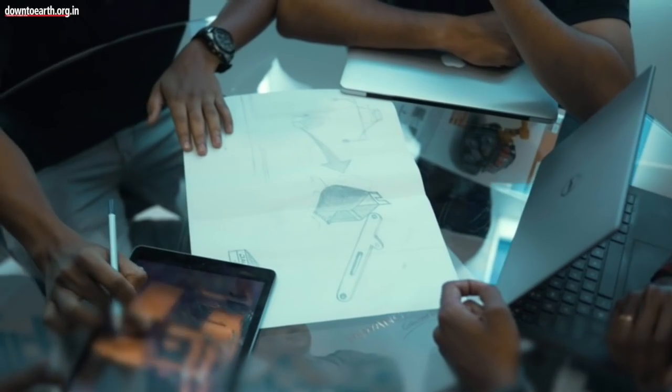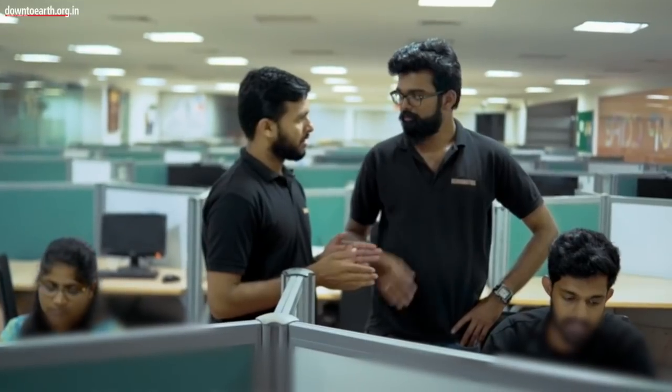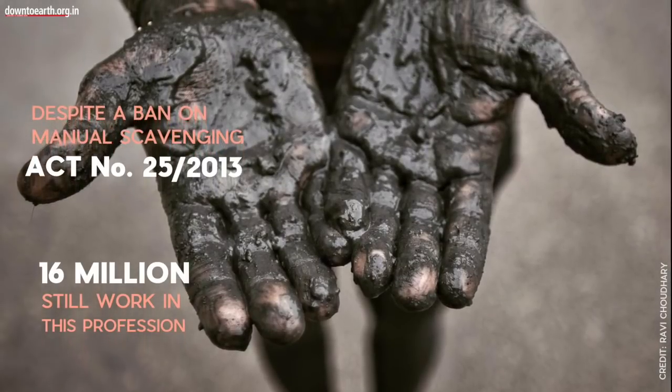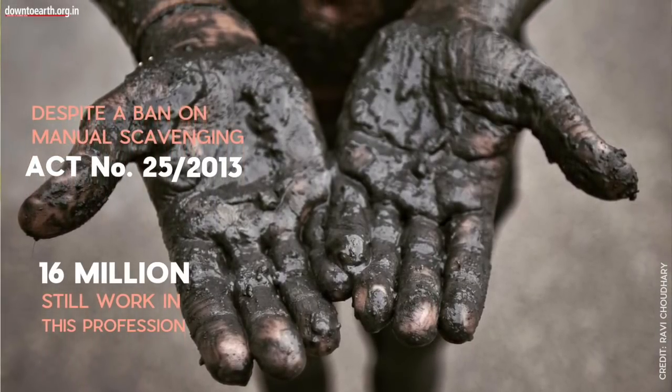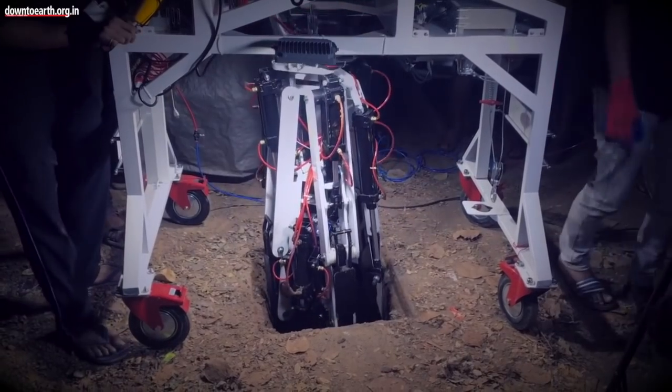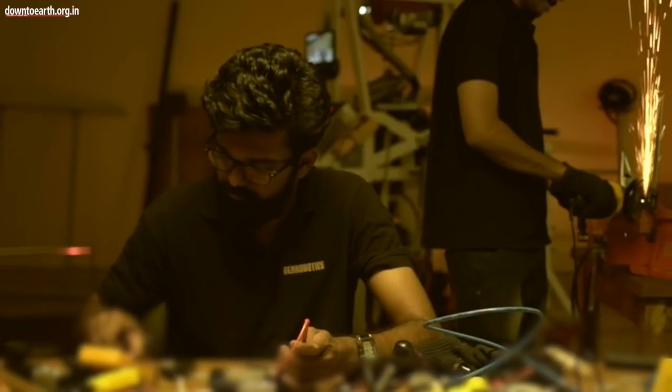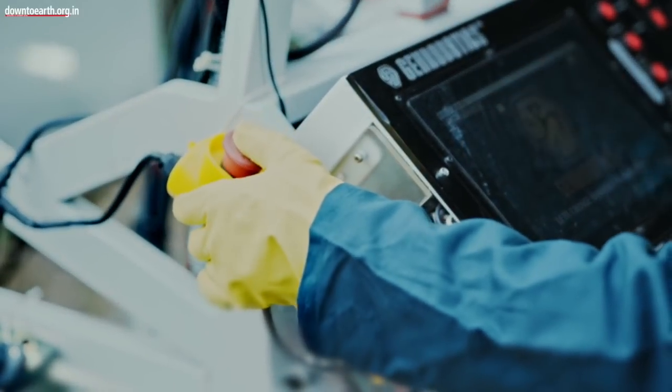As a team of DEN Robotics, we are on a mission to eliminate manual scavenging and to rehabilitate these scavengers also. We are trying to solve this big issue in a good way. By introducing this robot, we are solving manual scavenging and inventing a technology where manual scavenging can be stopped completely.